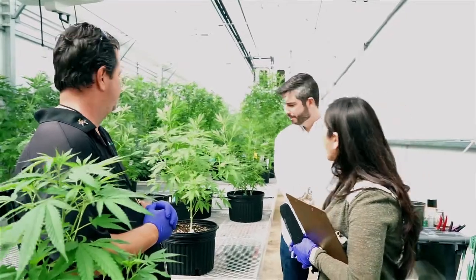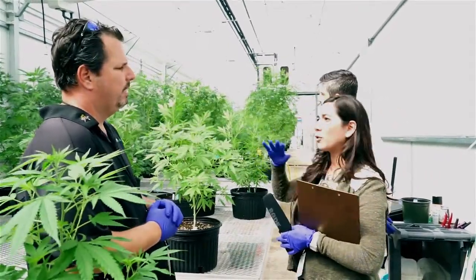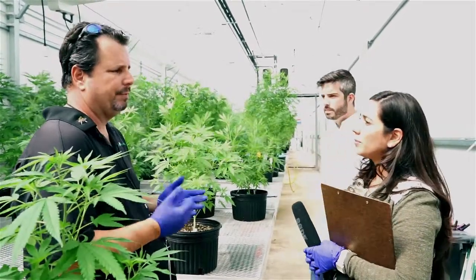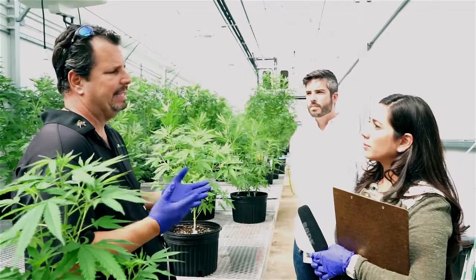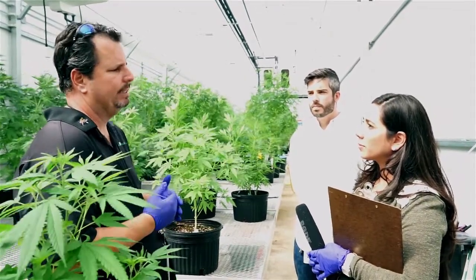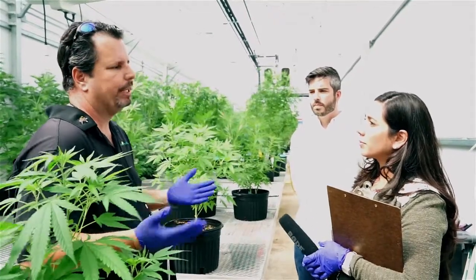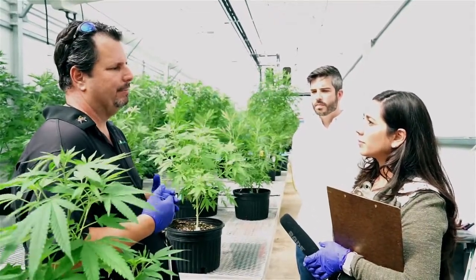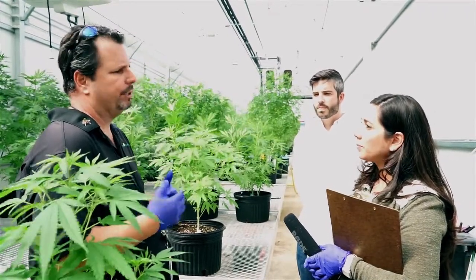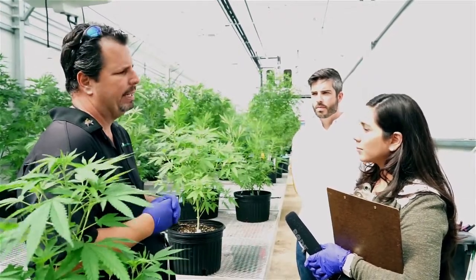Are there only one type of female plant in here or different strains? We've got lots of different strains. Most of them are experimental. We only have nine different strains that we are working with on a consistent basis to produce medicine. But we're always looking for the next best strain that's going to give us the cannabinoid profile and the terpene profile we feel will produce better medicine than what we may currently have.